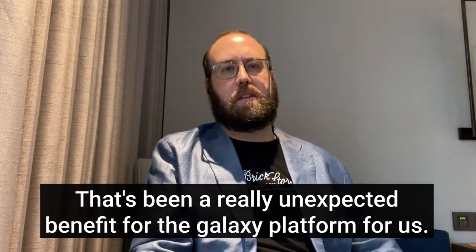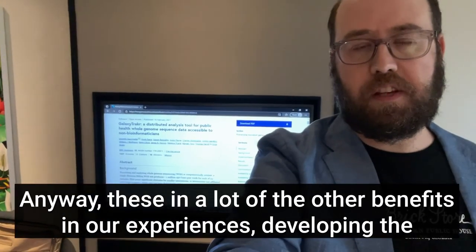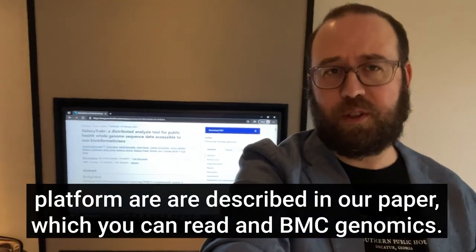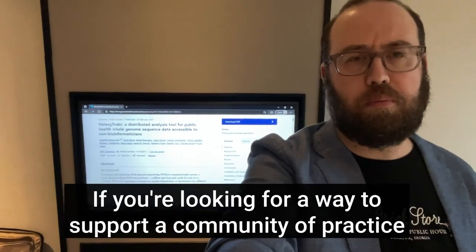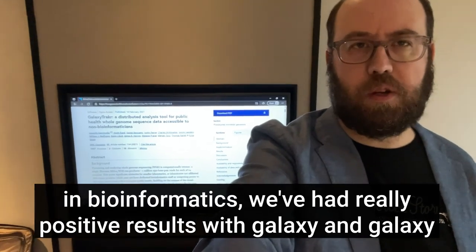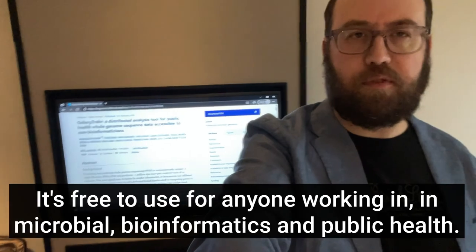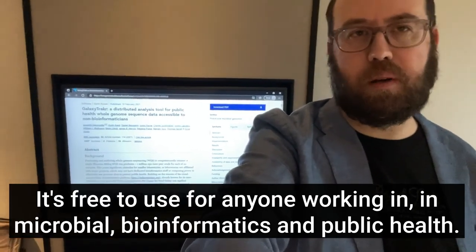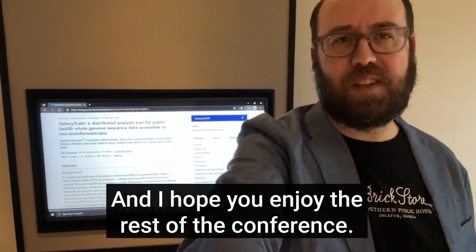That's been a really unexpected benefit of the Galaxy platform for us. These and many other benefits from our experiences developing the platform are described in our paper, which you can read in BMC Genomics — I'll put a link up so you can find it. If you're looking for a way to support a community of practice in bioinformatics, we've had really positive results with Galaxy and Galaxy Tracker. It's free to use for anyone working in microbial bioinformatics and public health. Thanks for your time, and I hope you enjoy the rest of the conference.